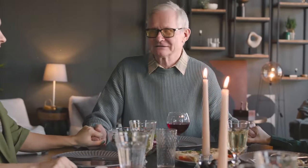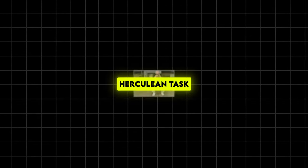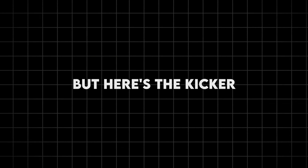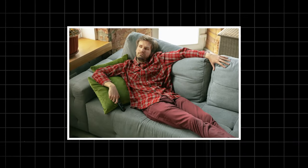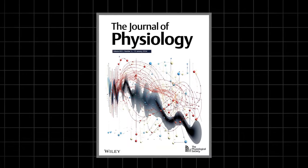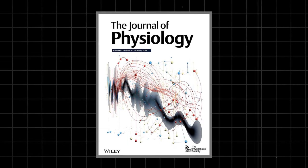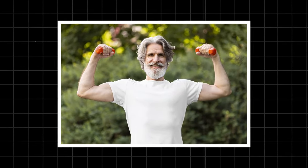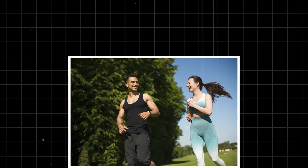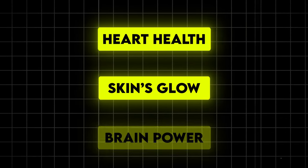As we get older, our bodies start to feel like they're conspiring against us. Muscles shrink, bones get weaker, and suddenly getting up from the couch feels like a Herculean task. But here's the kicker: a lot of what we chalk up to just getting old is actually the result of not moving enough. A groundbreaking study published in the Journal of Physiology found that people in their 70s who exercised regularly had the muscle mass and strength of folks in their 20s. And it's not just about muscles — regular exercise can improve everything from your heart health to your skin's glow and even boost your brain power.